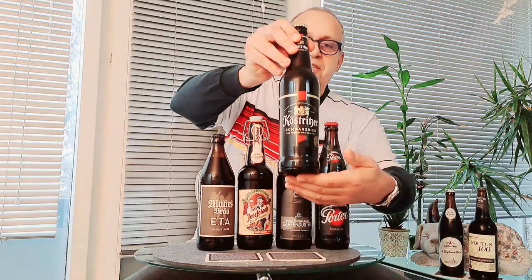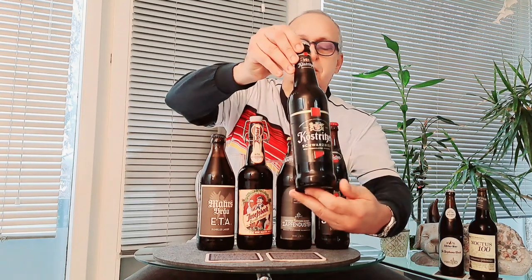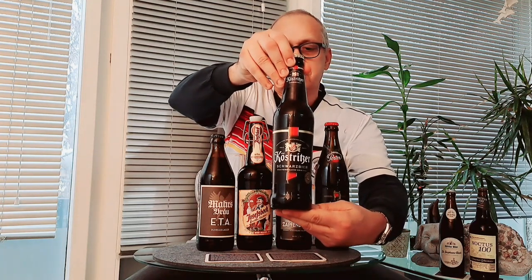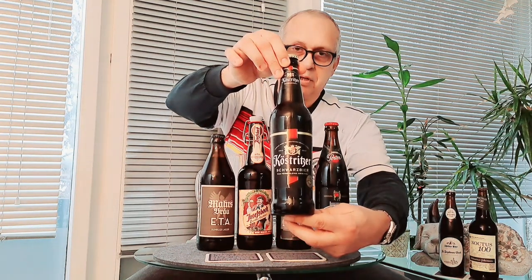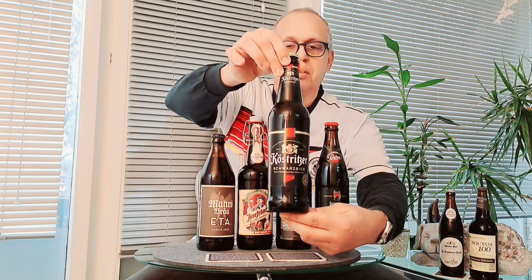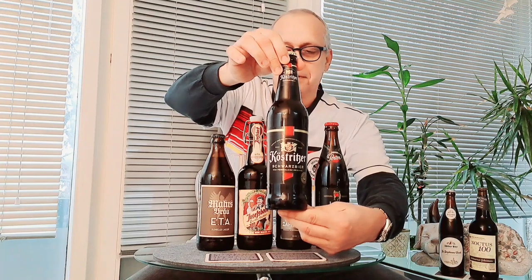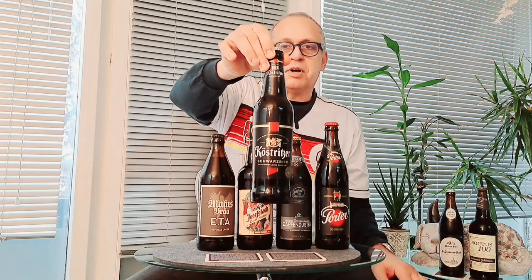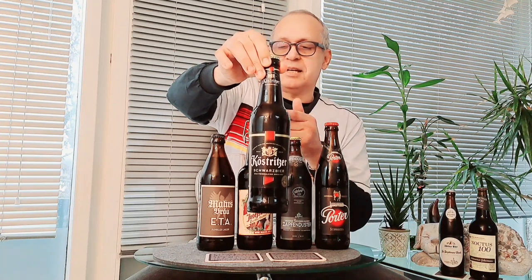I want to start from left to right. This is probably for me the lightest tasting one. This is Köstritzer, and it's a Schwarzbier — a black beer. This has been brewed since 1993; Bitburger actually bought the company in 1991, and we know Bitburger is well known for their classic beers, Pilsner in particular. The Köstritzer brand is very popular. I like it, but it is not as full-bodied as the others.